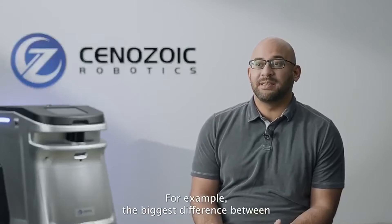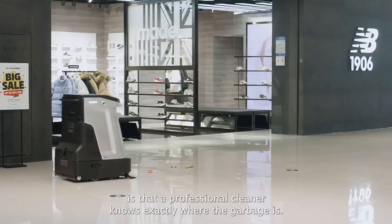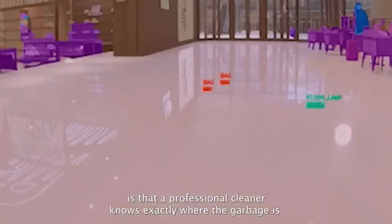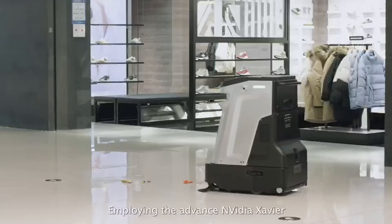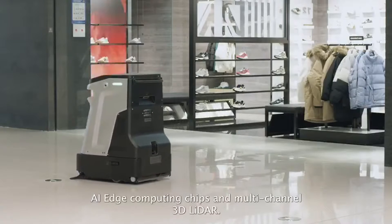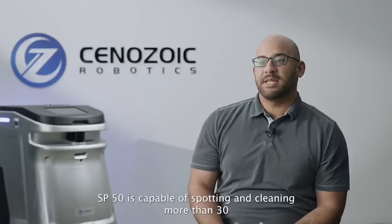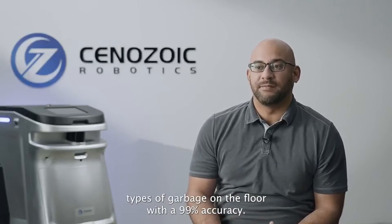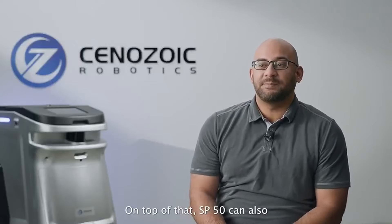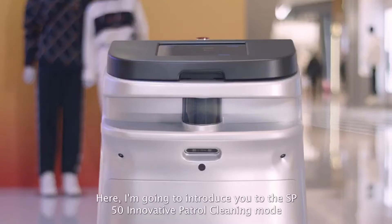For example, the biggest difference between a professional cleaner and current cleaning robots is that a professional cleaner knows exactly where the garbage is. And that's exactly how SP50 works. Employing the advanced NVIDIA Xavier AI Edge computing chips and multi-channel 3D LiDAR, SP50 is capable of spotting and cleaning more than 30 types of garbage on the floor with 99% accuracy. SP50 can also track the trace of liquid and clean it in a curved path.